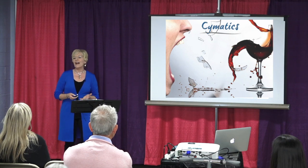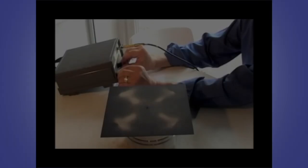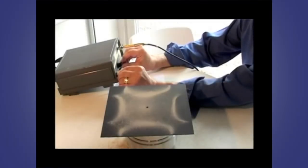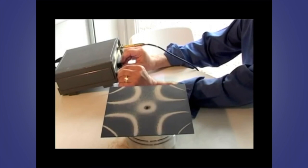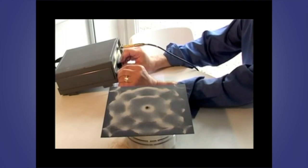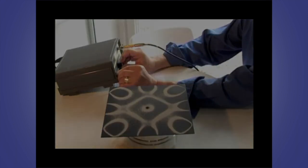This next video is an experiment using a tone generator to illustrate the amazing effects of sound on matter. What we can see here is a metal sheet connected to a sound driver and fed by a frequency generator. As the frequencies increase, so do the complexities of the patterns that appear on the plate — the higher the frequency, the higher the vibration, the more complex the patterns.